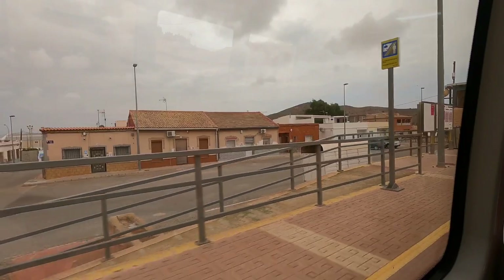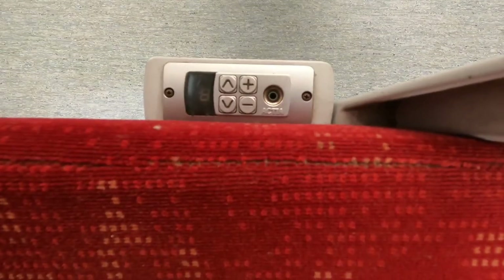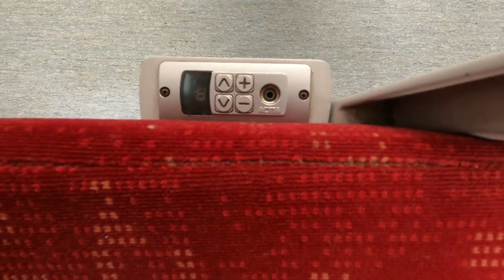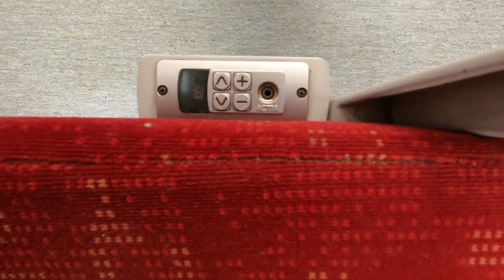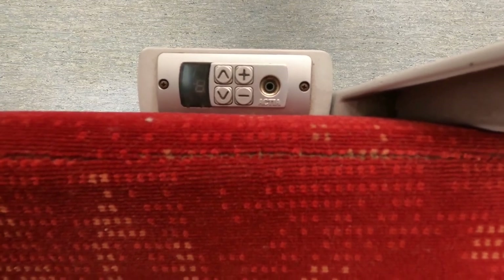Something we did notice beside each seat was a wee device that looked like you could plug in a jack for headphones, with a volume control and shuffle mode. There were screens in the train but I don't know if that's something that would be used on such a short journey. Do you know? Please let me know in the comments.